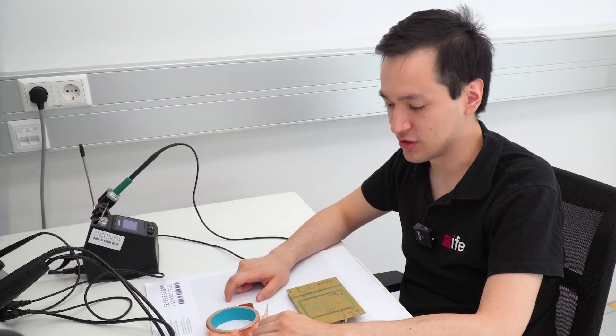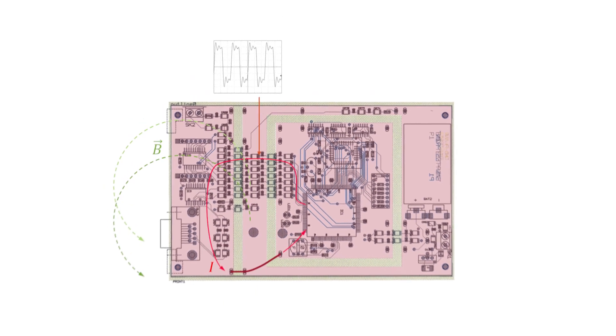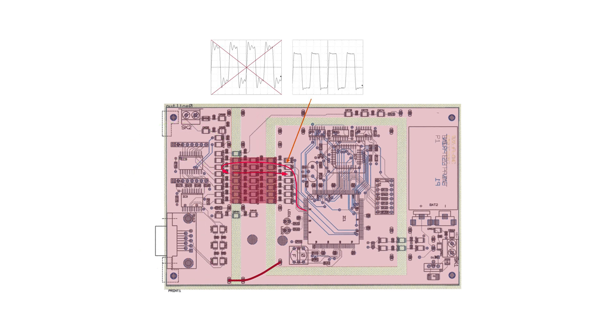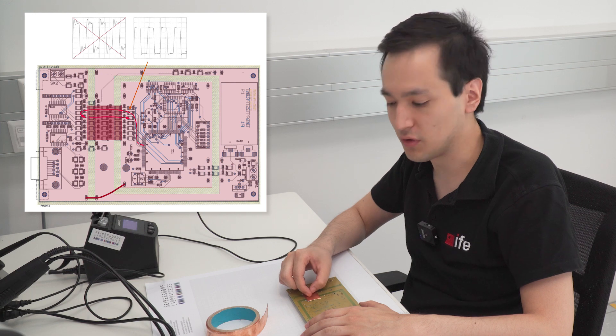We are here now at the soldering station and we are trying to fix the layout. Basically on the circuit we have three different ground planes which are connected by a small piece of copper, and therefore the current is flowing in big loops, causing really high emissions. The idea is to fix this error by using a piece of copper and soldering it on the PCB to minimize the loop area, and therefore we hope to get less emissions.